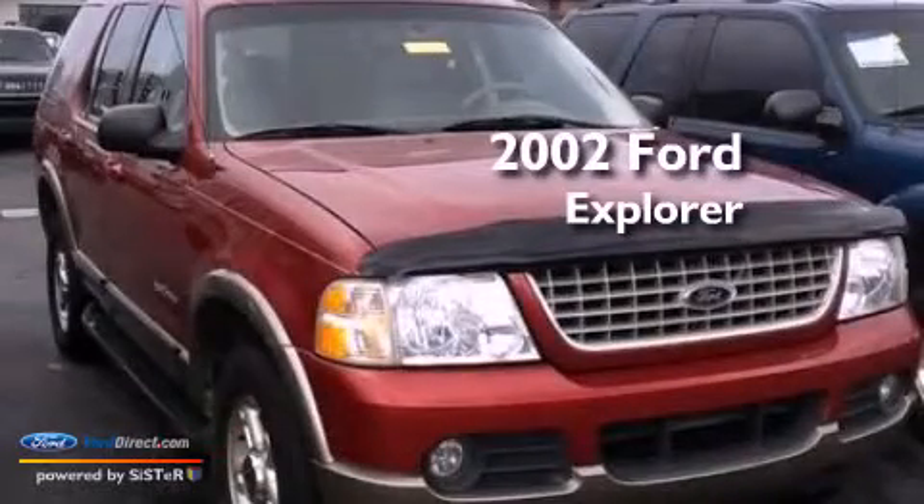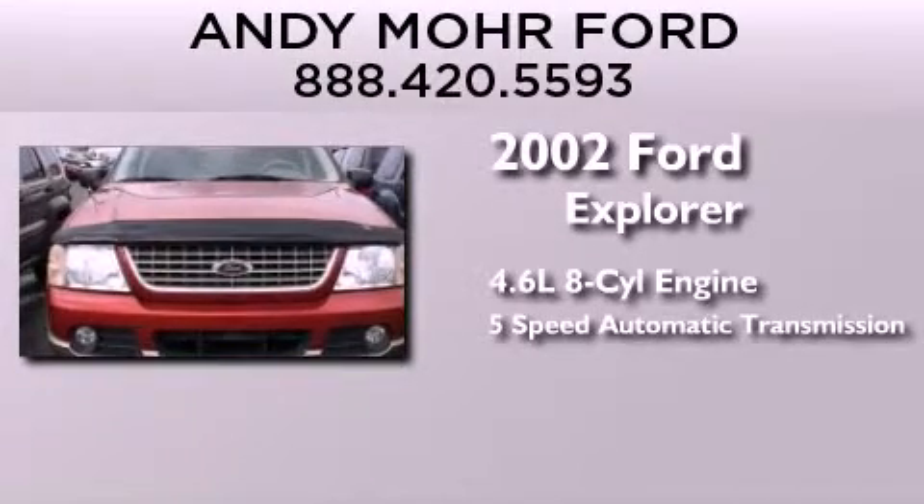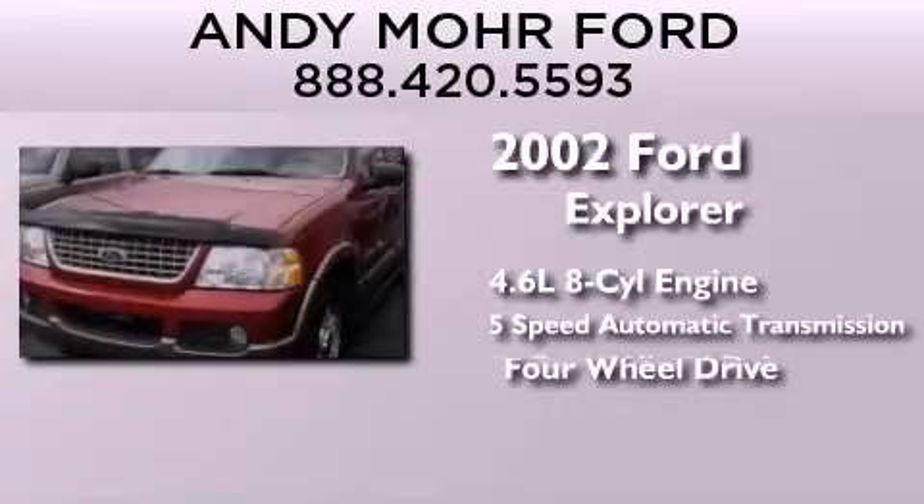This is a 2002 Ford Explorer. It features a 4.6 liter, 8-cylinder engine, a 5-speed automatic transmission, and the added capability of 4-wheel drive.